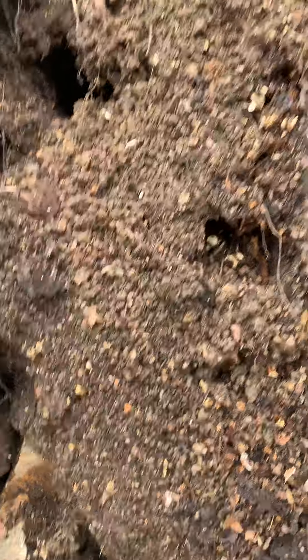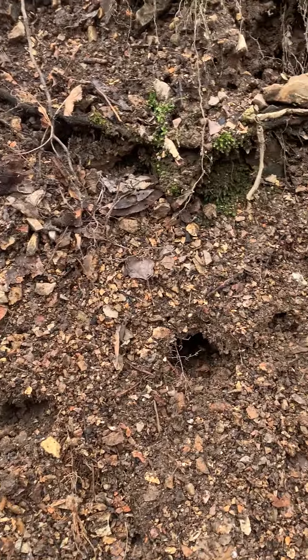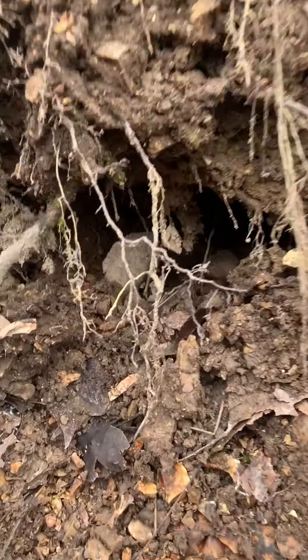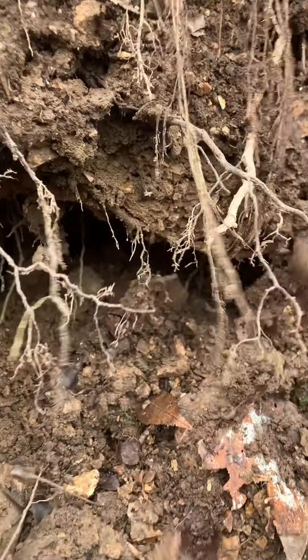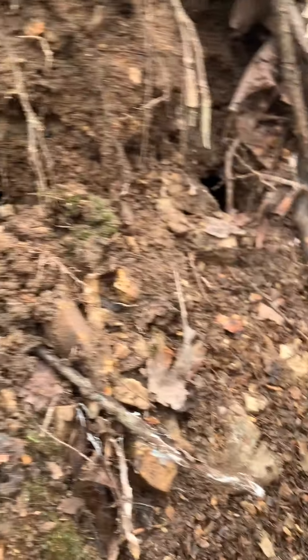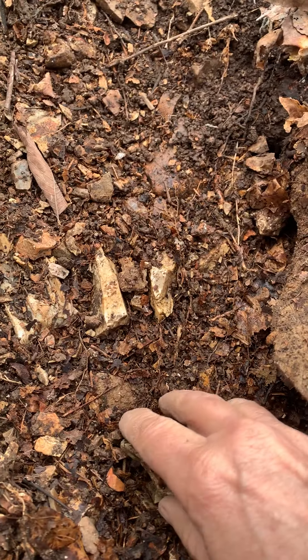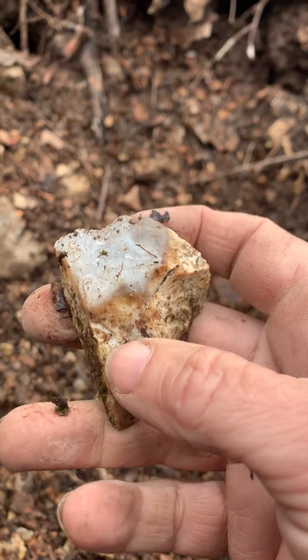I was digging around up here — you can see how the roots pulled out or were growing through the dirt. There are lots of holes here, and I was digging around over here.